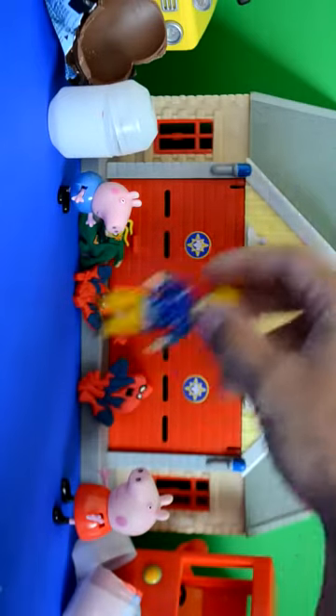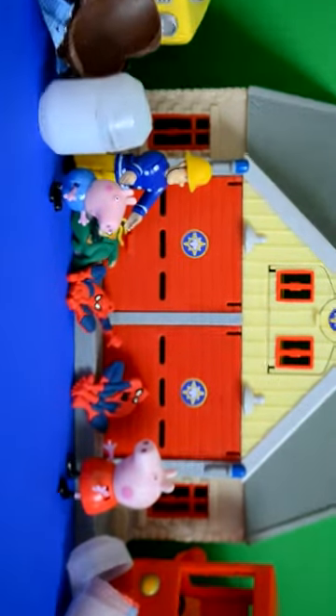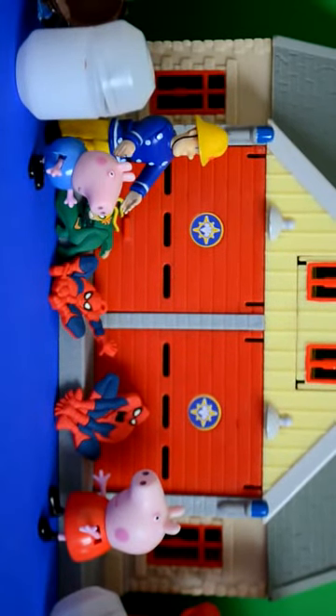What a great idea, said Sam. So Peppa Pig, George and Fireman Sam had a really cool day opening their new surprise Spider-Man eggs. Don't forget to subscribe, said Peppa.